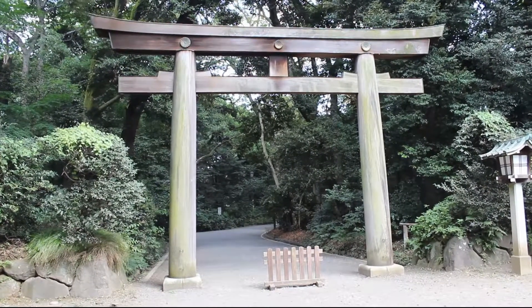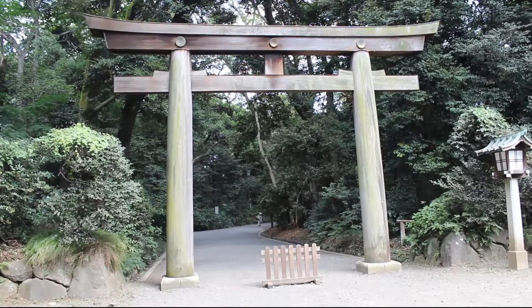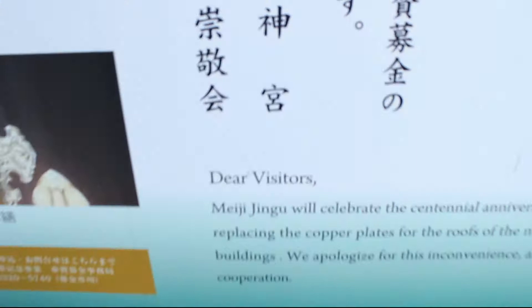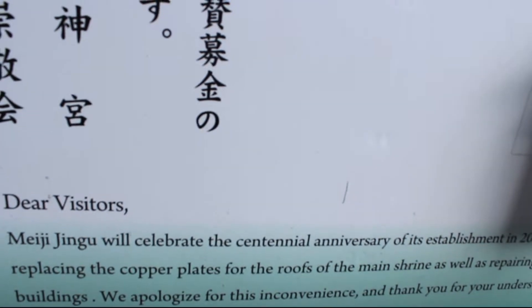Wow, we thought this was no entry so we nearly didn't come in here. It's this amazing shrine and I need to just go over to the sign so I can let you know what it's called — Meiji Jingu. Meiji Jingu will celebrate the centennial anniversary in 2020.